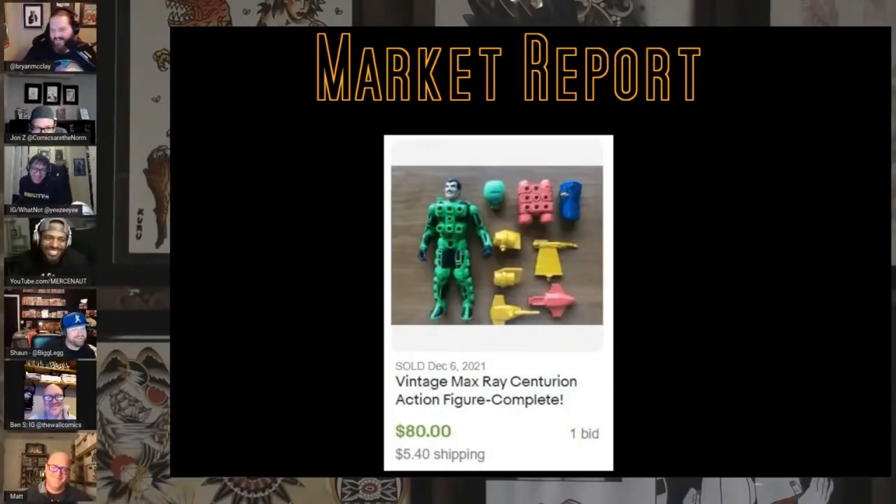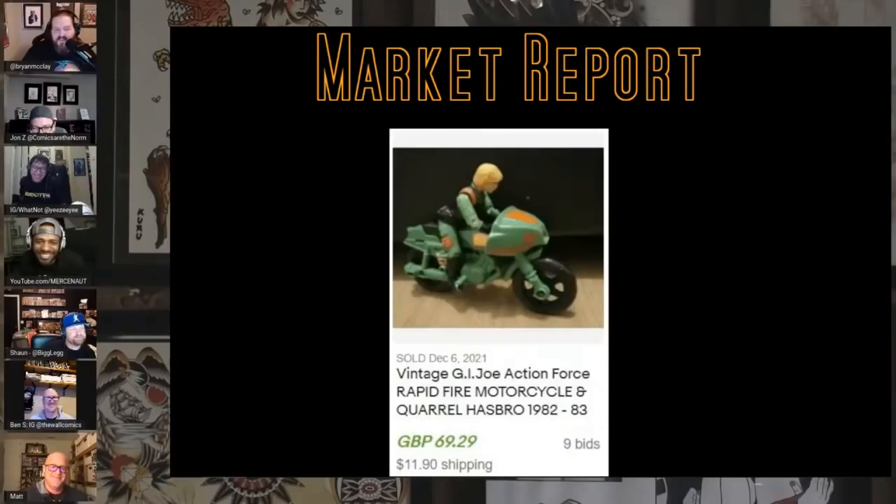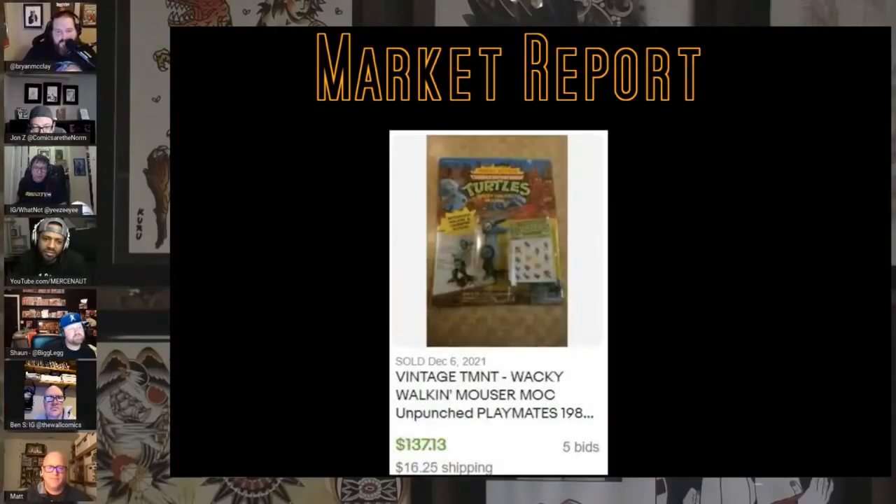This is a GI Joe you don't see very often — the vintage GI Joe Action Force Rapid Fire Motorcycle with Coral. I think this is Cover Girl with a different paint job in a different body — it's weird. This is the British version of GI Joe and I've never seen this figure, never ever.